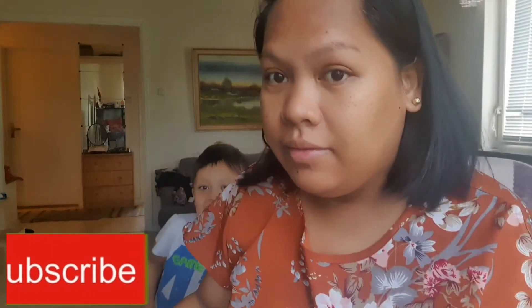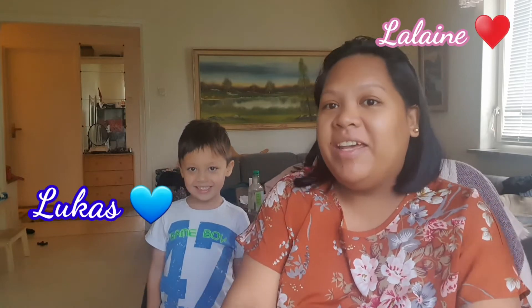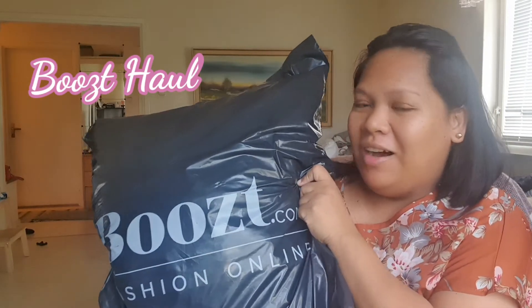Hi, hello again everybody! This is me, Lelaine, and this is Lucas, my son. Today's video we will do a haul - I bought rain clothes for Lucas because it's starting to get fall, it's always raining outside and he's in school all the time and they are outside, so he must have good clothes for daycare.